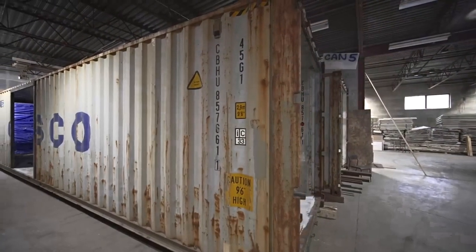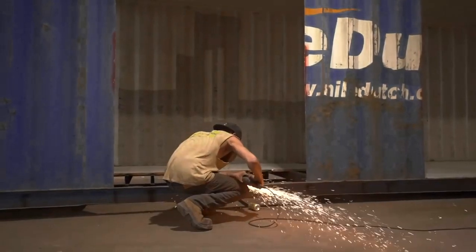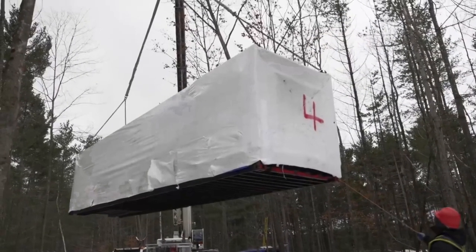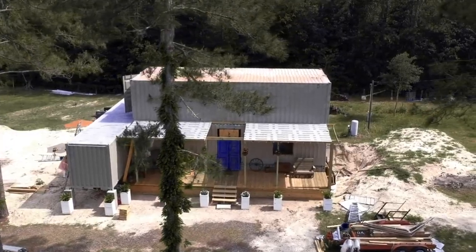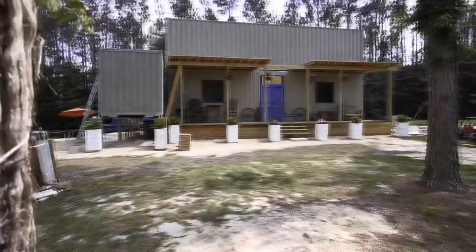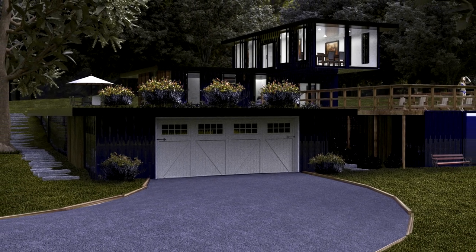Welcome to Alvinsa Studio, where innovation knows no bounds and where every structure tells a story of sustainability and style. Join us as we embark on this extraordinary journey of redefining urban living one shipping container at a time. Amidst the chaos of urban landscapes, amidst the clamor for sustainable living solutions,